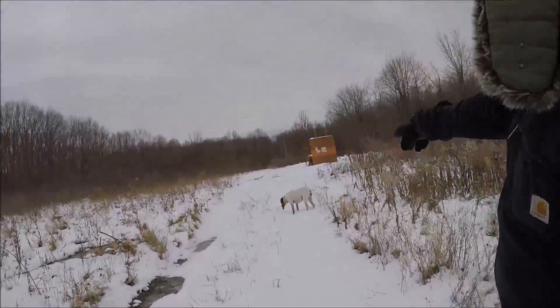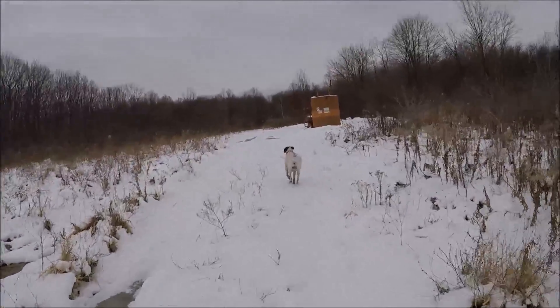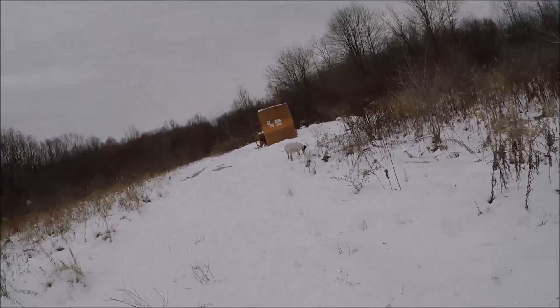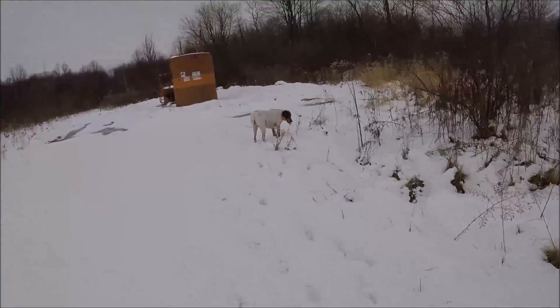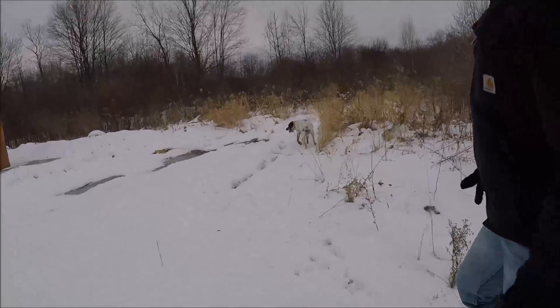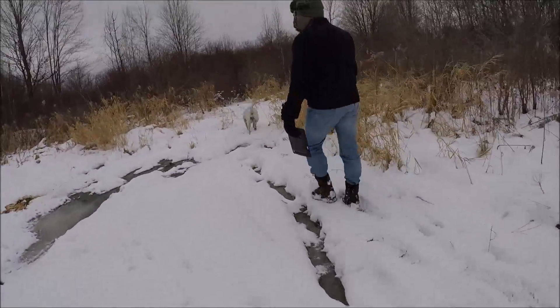Forgot something. What do you got, Sparta? Hey, drop that. I think it's a bird — something that a bird dropped, like a dead rabbit carcass. Hey, leave it. Oh my gosh. Hunting dog right here. That's disgusting. It's the innards of a deer.